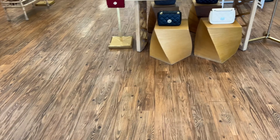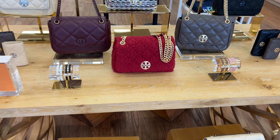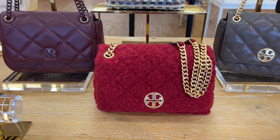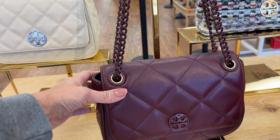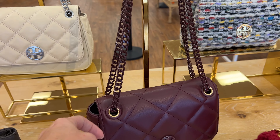Walking into Tory Burch and I almost have the store to myself. I just came in a minute ago and talked to the ladies who work here. Found out that this is one of the new Willa bags in the bouclé material, and they are also doing a smooth goat leather Willa with monochrome hardware, which is pretty fancy.